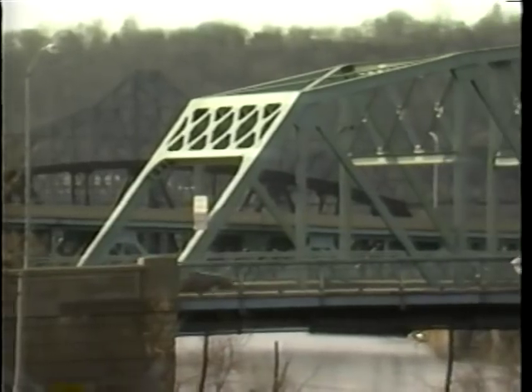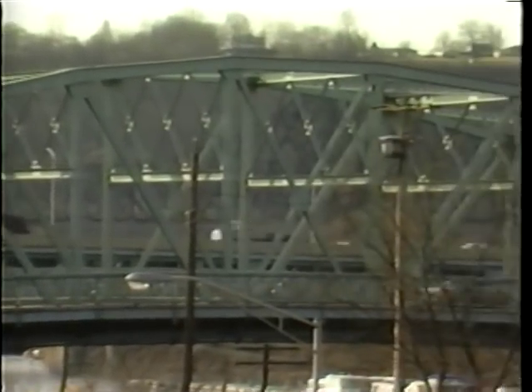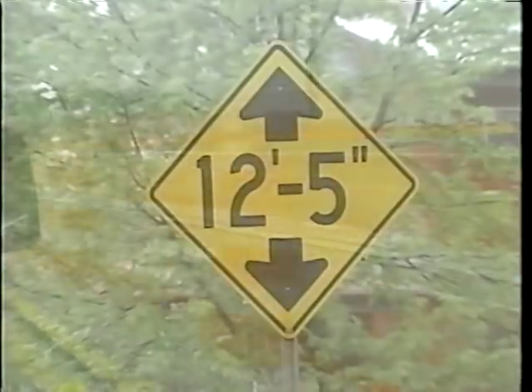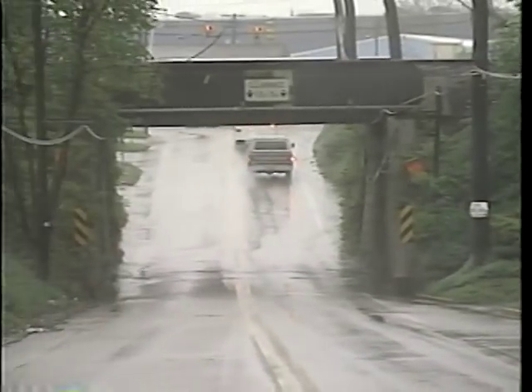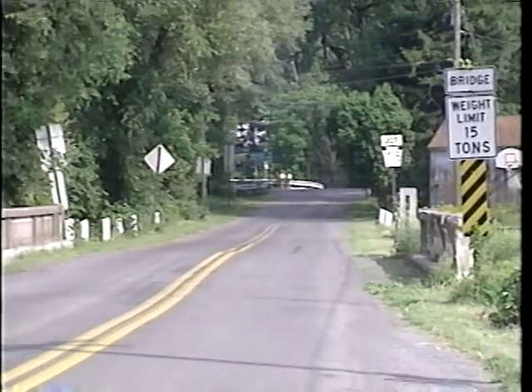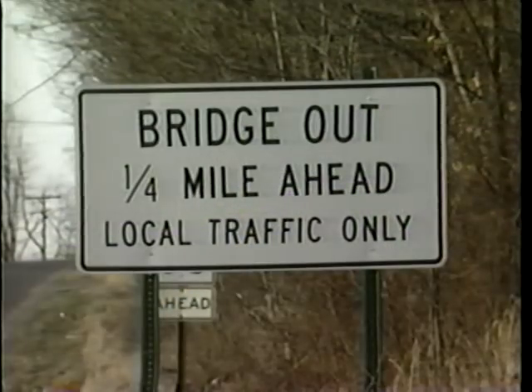Do you cross a bridge in your daily travels? If so, you should know you've got a 40% chance to be on a bridge rated deficient. Now that doesn't mean it's about to fall down, but that it cannot handle current traffic because of width, height, or lane restrictions, or is restricted to reduced vehicle weights, or is simply closed.